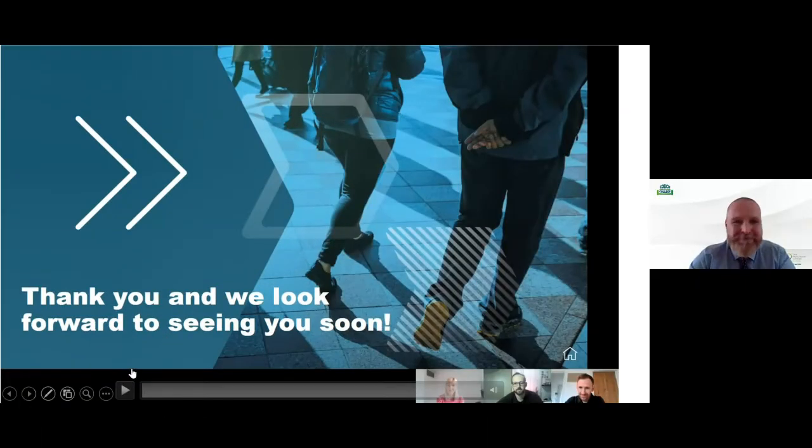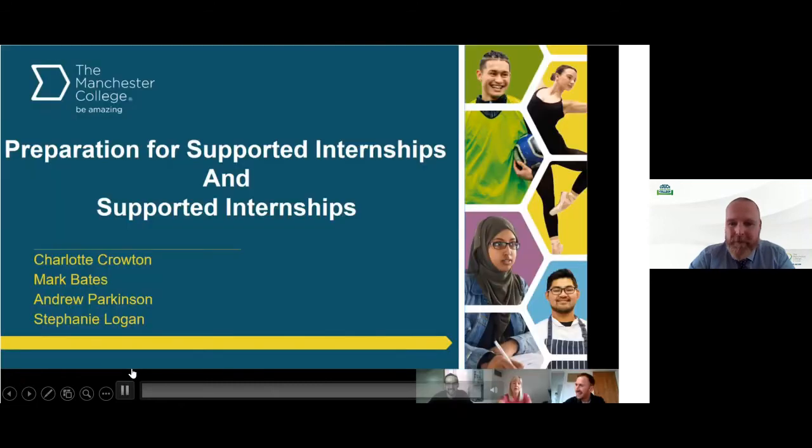We're now going to talk about the pre and supported internship through the experience of one of our students. This is Shelley, who has been with us for about three years and has just got herself a job. She started on Roots, then went to the pre-internship and then to the supported internship, and she'll tell you a little about her journey.